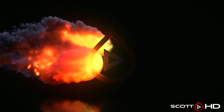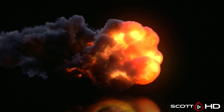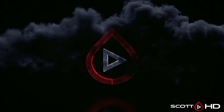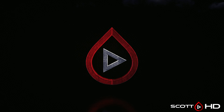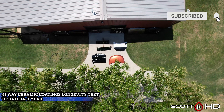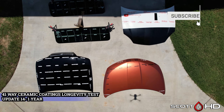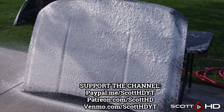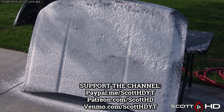Welcome back guys, this is the one-year update of our 41-way ceramic coatings and sealants longevity test. Springtime is upon us here in Texas and temperatures are starting to rise. They are predicting this is going to be a pretty hot summer in Texas, so we'll see if this is going to affect anything. A quick reminder: if there is a product you want to see tested in the future, let me know in the comments, but also check the spreadsheet in the video description first to make sure I haven't already tested it.